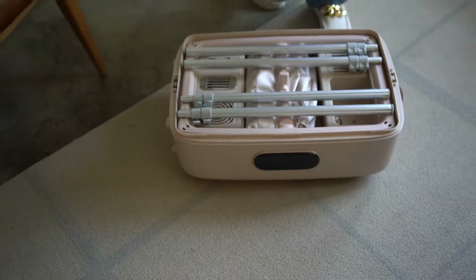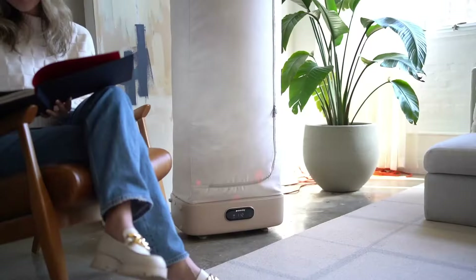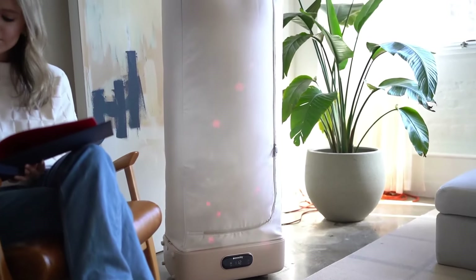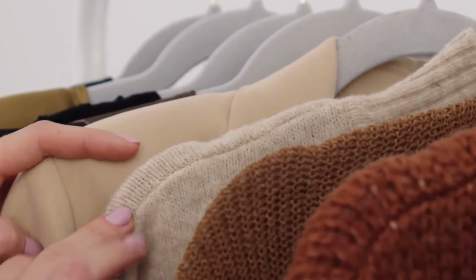The collapsible design allows for easy storage, and setting up takes less than five minutes. Spend less money on dry cleaning each month by refreshing with steam. Spend less time on laundry and more time looking great in your fresh clothes.